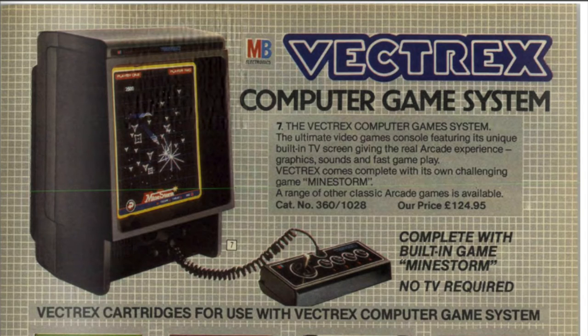If you want one of these I suggest you pick it up super quick, because it was only on the market for a year. It's the first computer game system to come built in with its own monitor. Judging by the name you probably know it uses vector graphics — not raster graphics like the old consoles seen already in this video — and they were super smart and super quick.